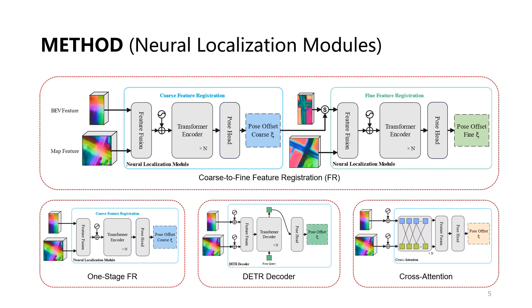In addition to the coarse-to-fine feature registration approach, we also designed various neural localization modules, such as a one-stage method with only coarse registration, a form based on the DETR decoder, and a form based on a cross-attention module.